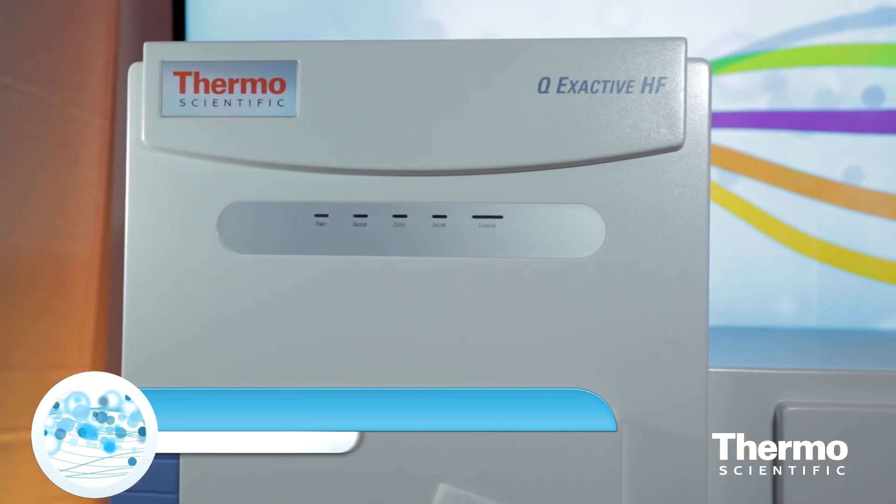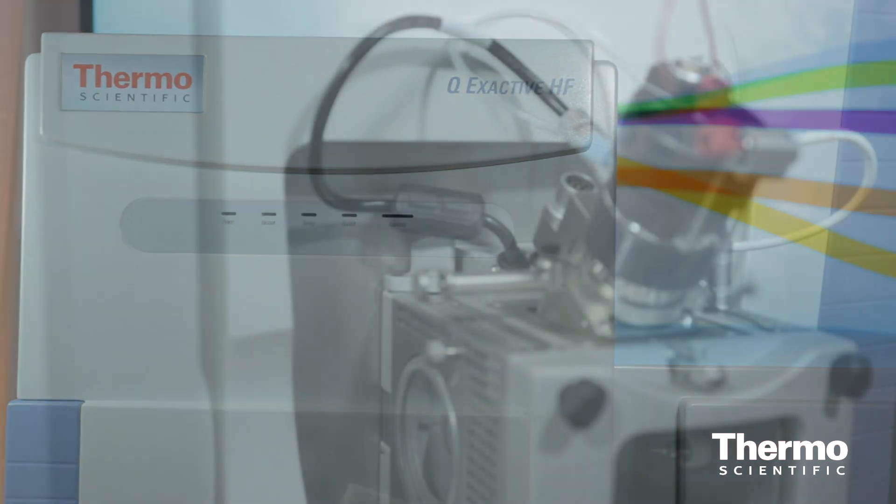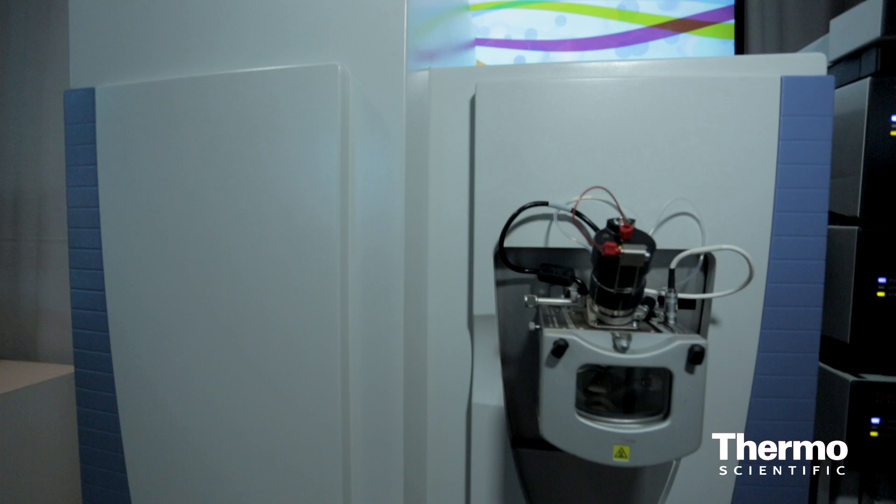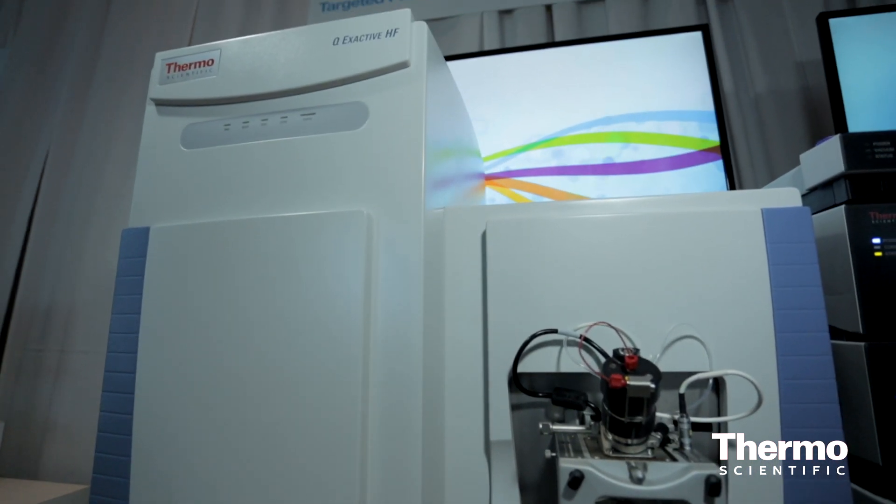We're launching today the Thermo Scientific Q Exactive High Field mass spectrometer. This is the newest addition to the Q Exactive platform, designed to provide our customers with productivity and confidence based on the technology they know with the Orbitrap, while also increasing productivity by adding the ultra high field Orbitrap analyzer to this platform.